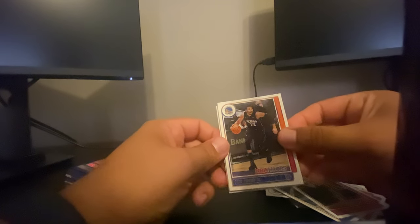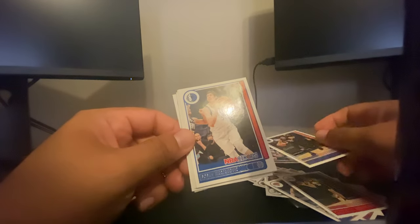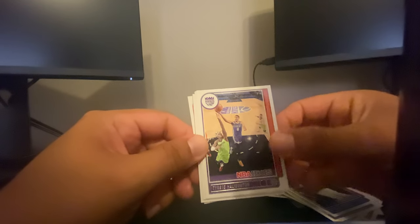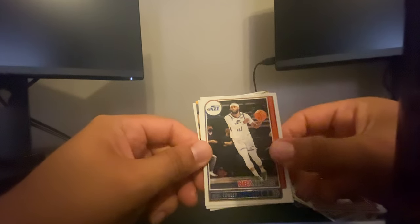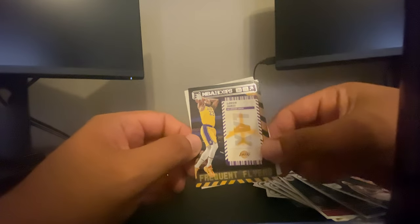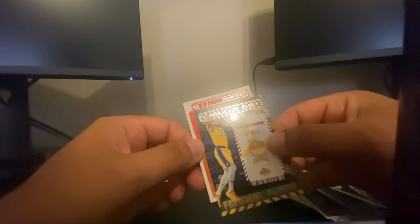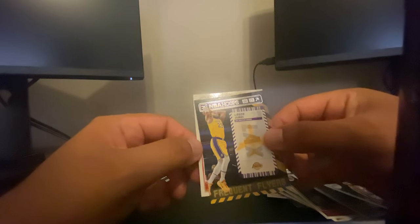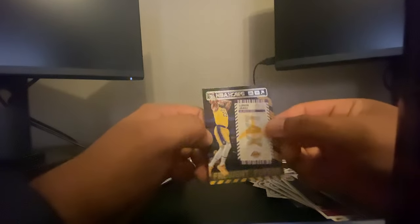We got Otto Porter Jr. — I always find it funny when they have other teams' jerseys. Golden State Warriors card, it's funny. Oh, Boban — everyone loves Boban. Tyrese Haliburton, solid second year card, set that one aside. Thomas Bryant, Mike Conley, Darius White. We have one of these LeBron James Frequent Flyers — that's cool. LeBron James used to be my favorite player and then he decided to play for the Lakers. Usman Garuba — not gonna lie, never even heard of him.